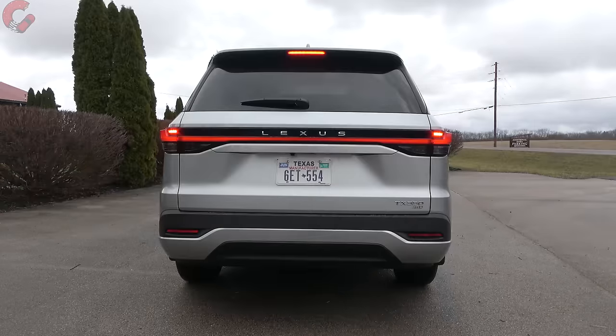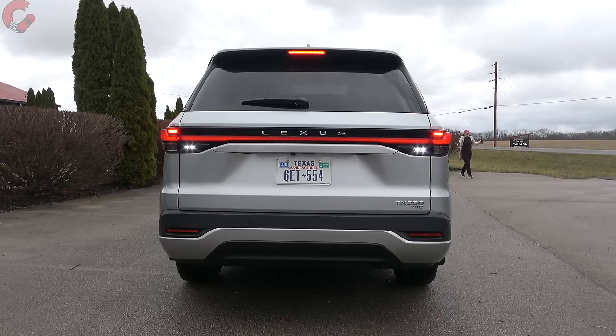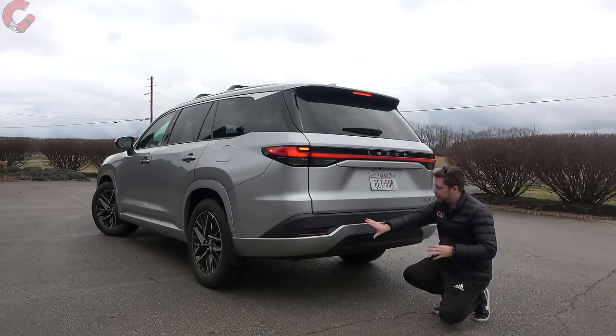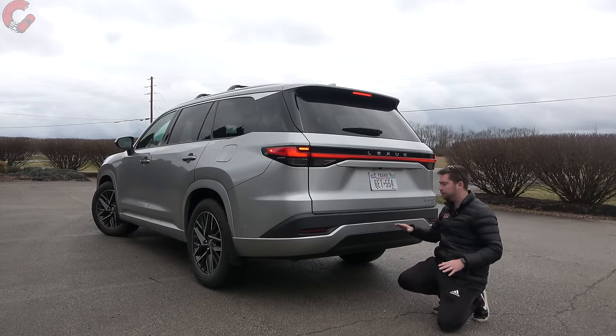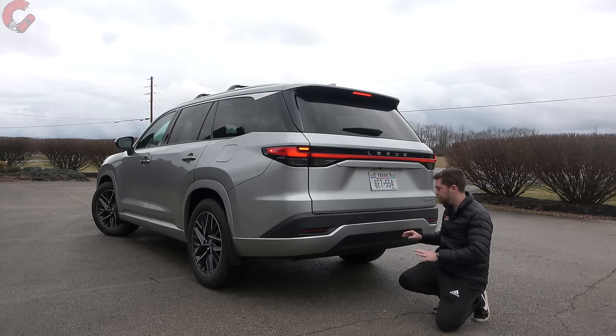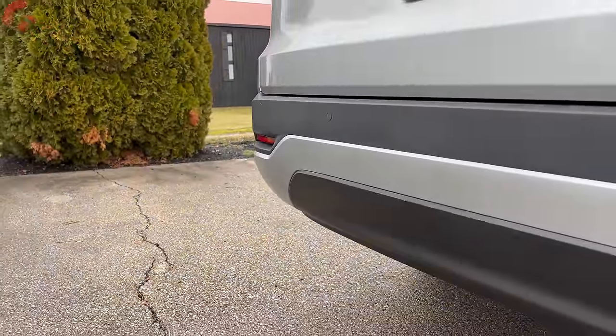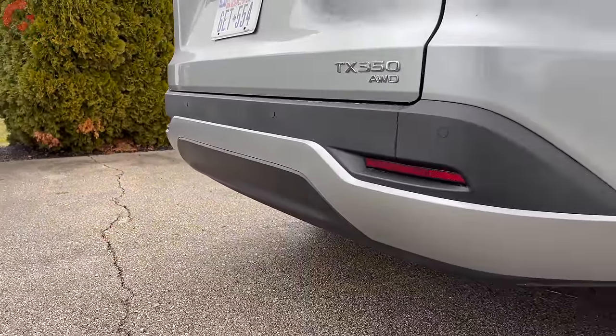Lexus is including an LED brake light, LED amber turn signal, and LED reverse light, and the accenting is also LED — so a very premium taillight look for this TX. Down at the lower diffuser area it's matte black plastic with some body color finishes. No TX has exposed exhaust outlets, and all models regardless of powertrain have a 5,000-pound tow rating. The F Sport will give the lower diffuser a sportier look.